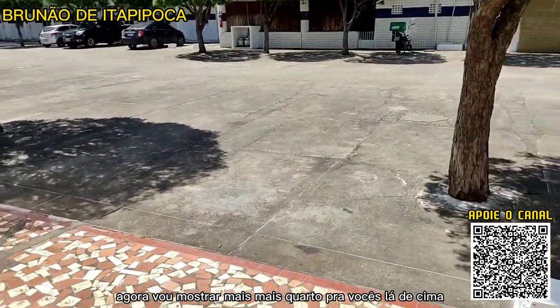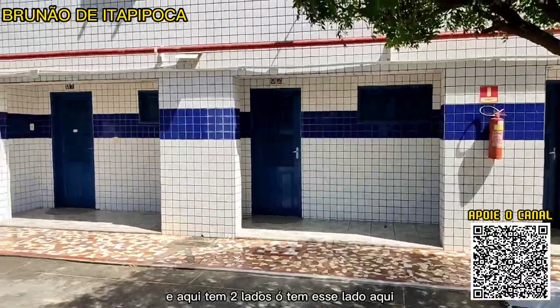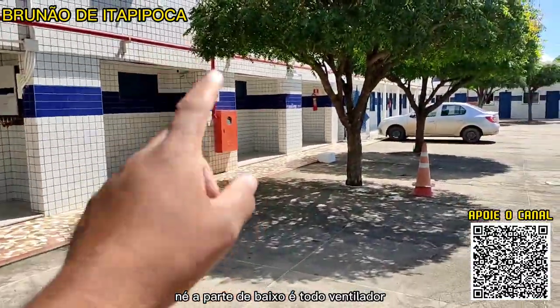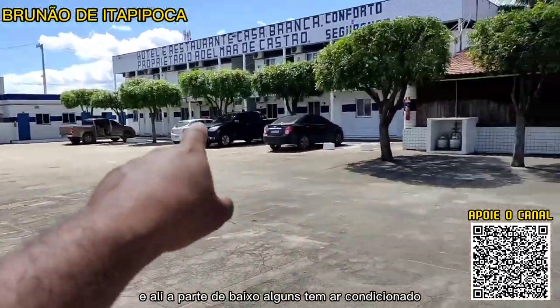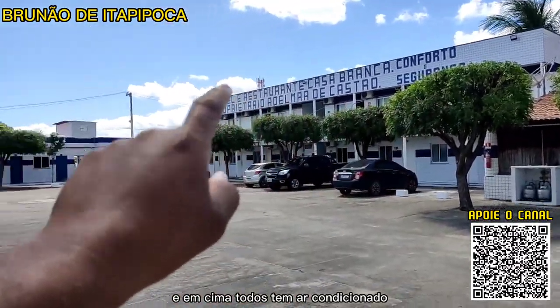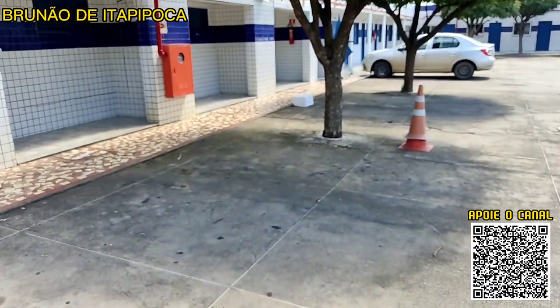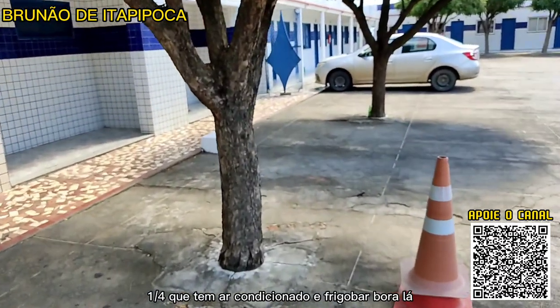Eu vou mostrar mais o lado de cima, que é um pouquinho mais diferente. Aqui tem dois lados: a parte de baixo é toda ventilador, mas alguns têm ar-condicionado. E em cima, todos têm ar-condicionado. Vou mostrar aqui desse lado, o lado esquerdo — um quarto que tem ar-condicionado e frigobar.